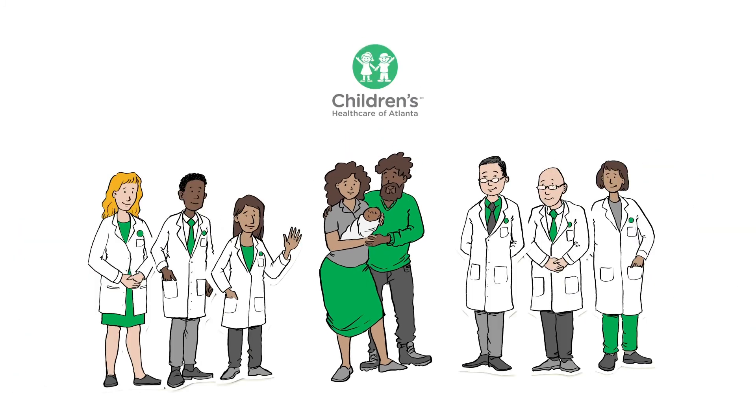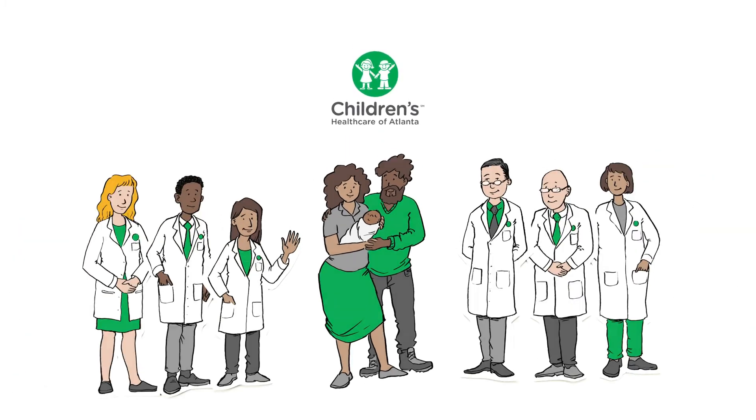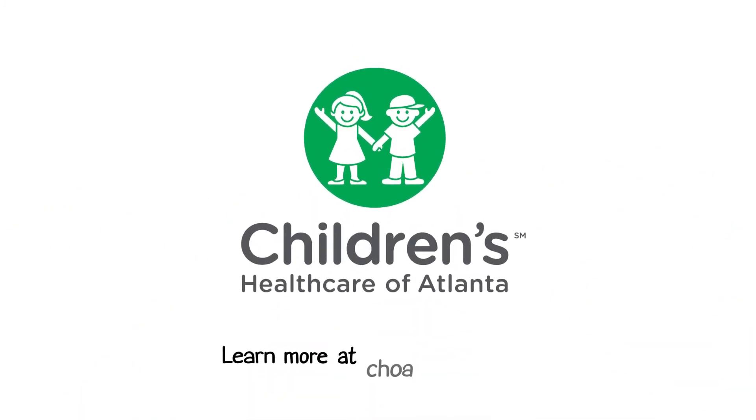The Children's Heart Center team is with you every step of the way. Learn more by visiting choa.org/TGA.